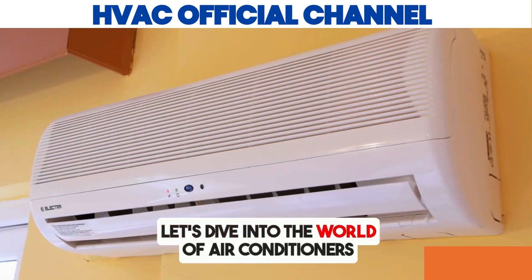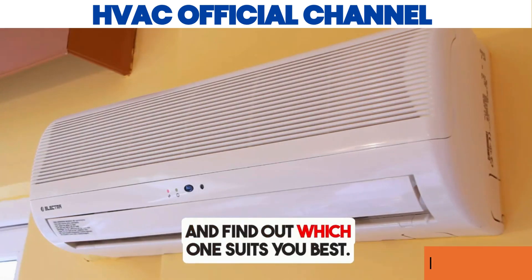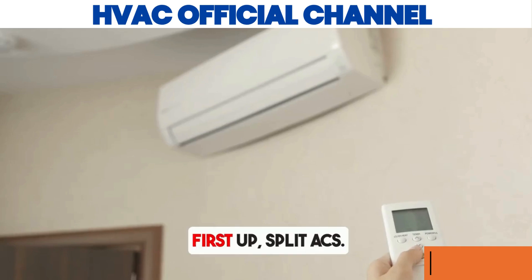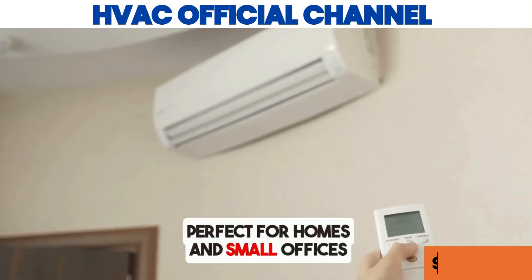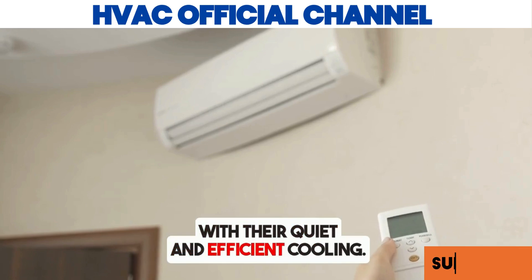Hey there! Let's dive into the world of air conditioners and find out which one suits you best. First up, split ACs — perfect for homes and small offices with their quiet and efficient cooling.